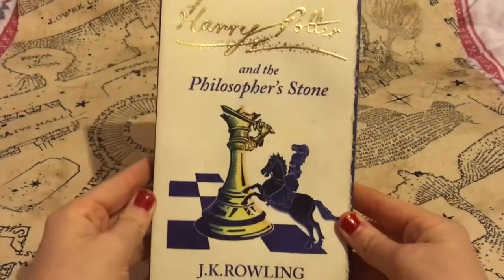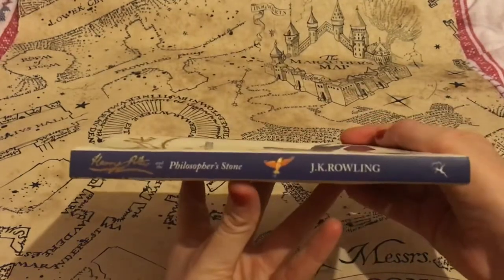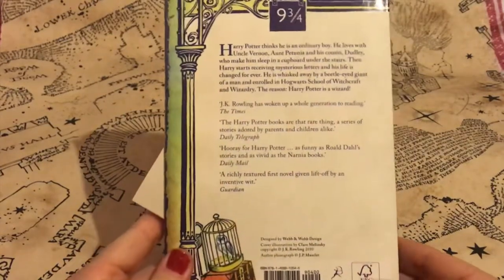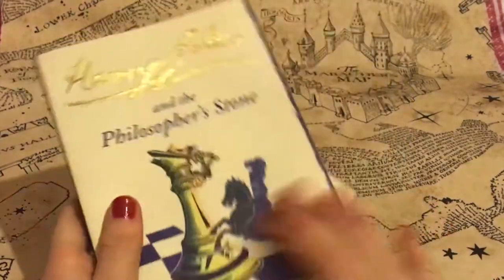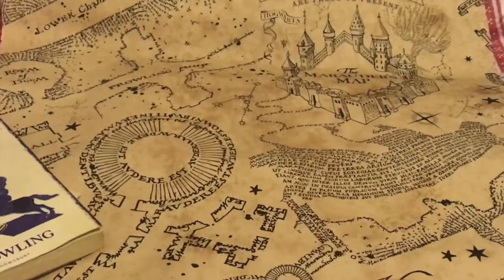Next up I got a few of the Harry Potter signature collection books. I haven't yet got the complete collection because they're quite difficult to come by at the minute, but they are beautiful — something I've never had before in my collection. Here is the Philosopher's Stone with some great illustrations on the front, and the series continues with this illustrated theme.